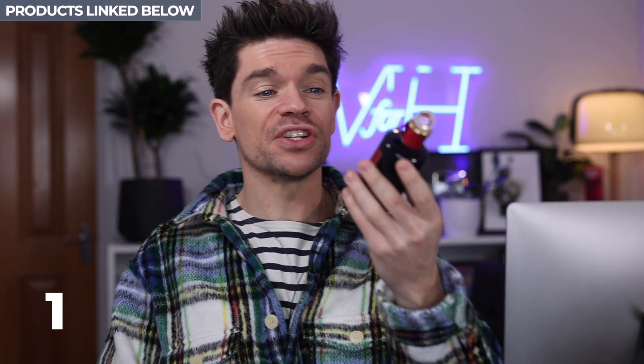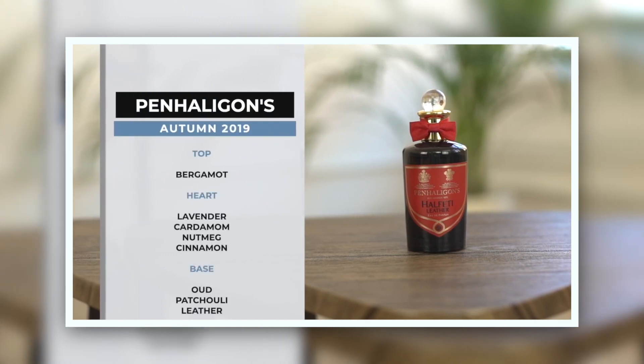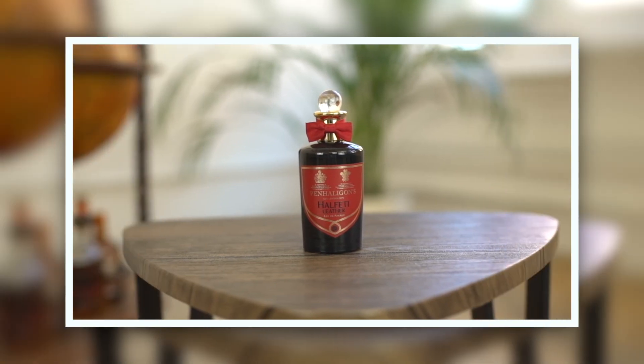My first one is actually the third year of featuring this — Halfetti Leather by Penhaligon's. Penhaligon's is a brand that I have worked with, but also organically love. I just think they're really, really beautiful. This was a fragrance that I first tried when it first launched, which probably was about three or four years ago. Halfetti is the best seller from Penhaligon's every single year. It's one of those ones that if you smell it on someone, it's a bit of a calling card. I know guys and women that wear that. It's a rose —